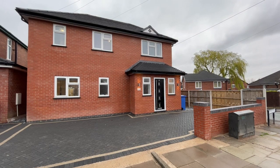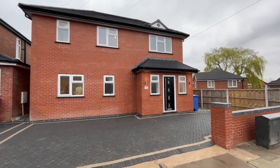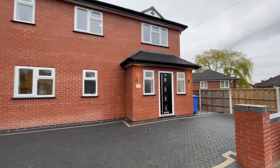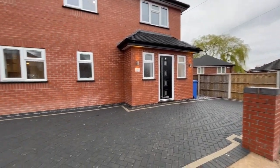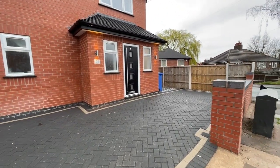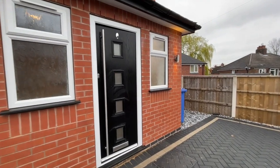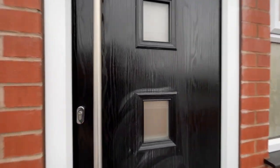Well here it is, number 51 Lansdowne Road in Harts Hill. It's a great address and it's an impressive looking house. You can see there's plenty of parking space at the front in the block paved driveway that's been created. I'm looking forward to taking you inside to show you just what this house has to offer.